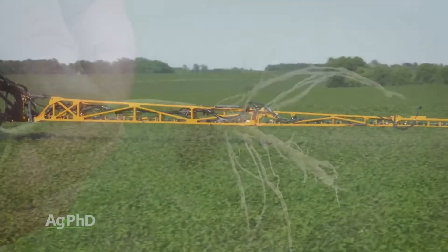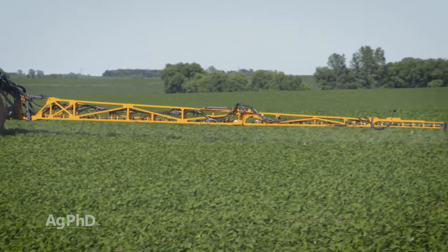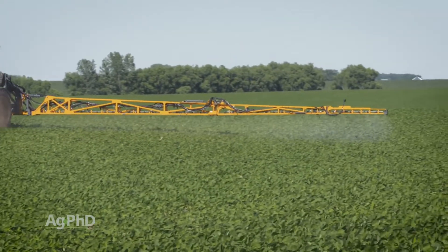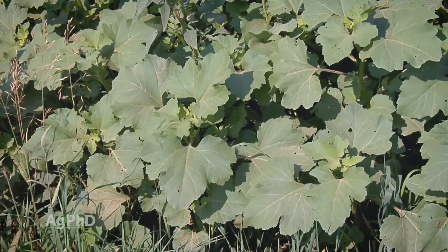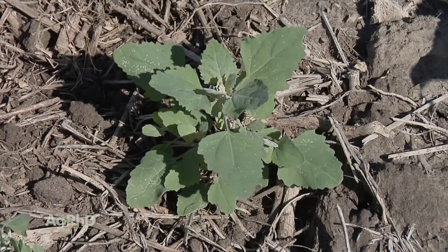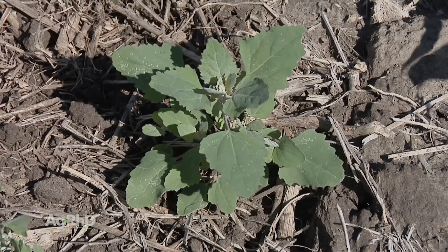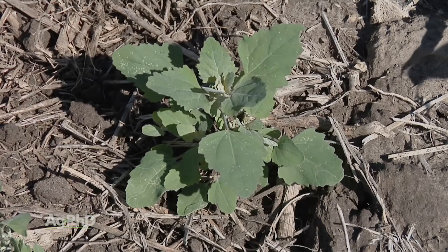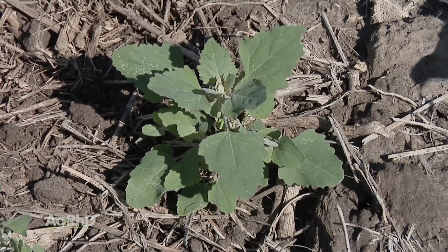Here's the thing: when you're spraying cocklebur with post-emerge broadcast herbicides, getting good coverage on all those leaves can be a challenge. Cocklebur can really bush out. Like most weeds, we want to control them when they're small — around 2 to 6 inches tall with most herbicides. Why? Because we have fewer growing points to get to.